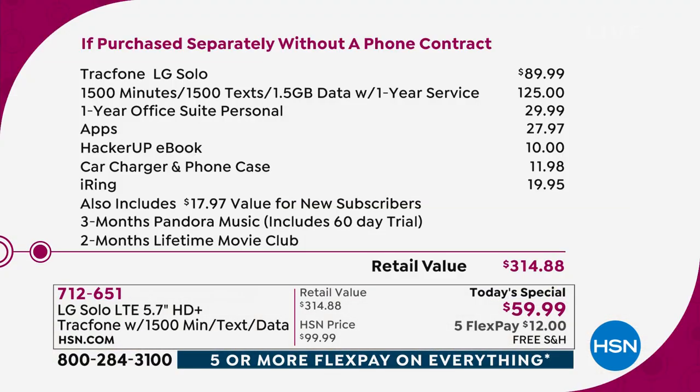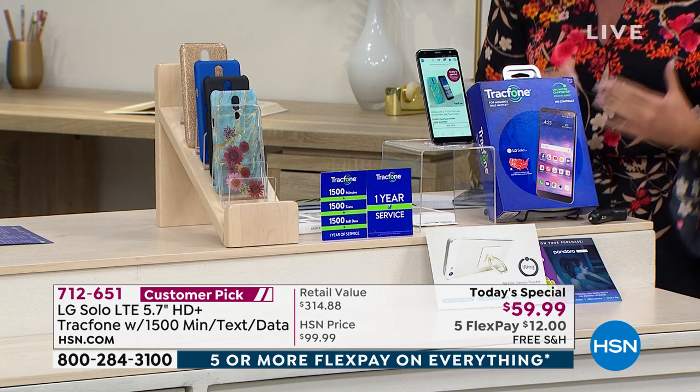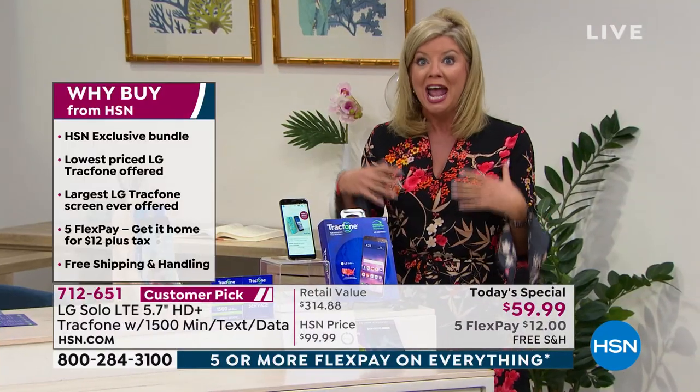If purchased separately, this is an amazing value. The TrackPhone alone is $89.99. The 1,500 minutes — which includes 1,500 texts and 1,500 megabytes of data — is a $125 value. Plus the special personal app pack, the Hacker Up eBook, the car charger, the phone case, and the iRing — all included. That's a $314 bundle. But today, never before in all the years we've been selling TrackPhones at HSN — lowest price ever — at $59.99.